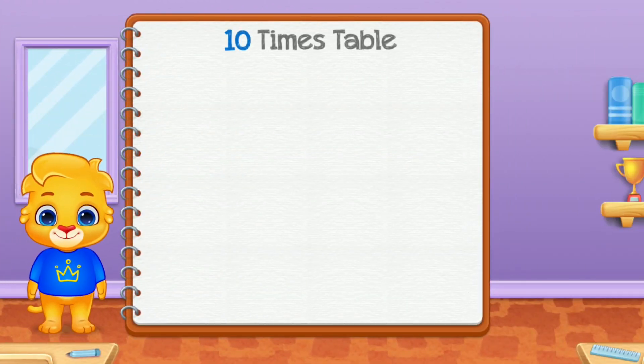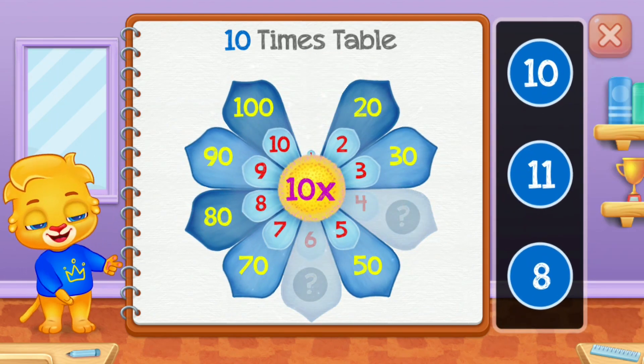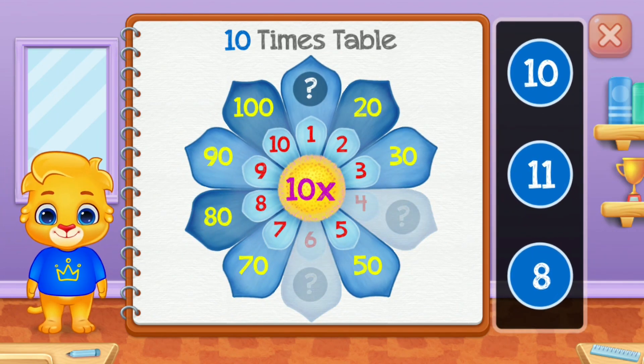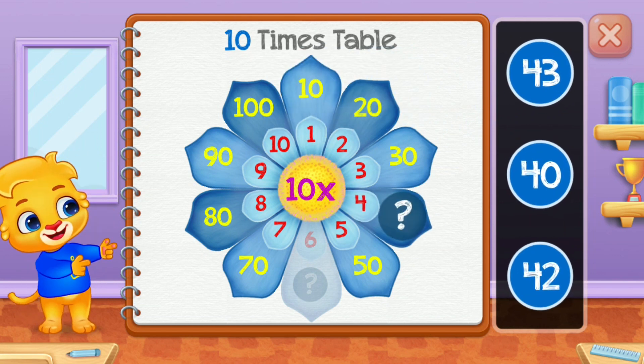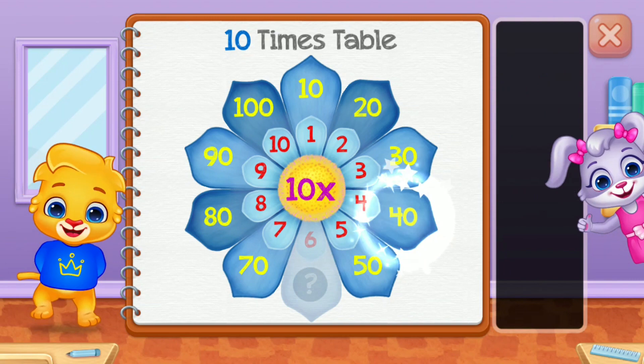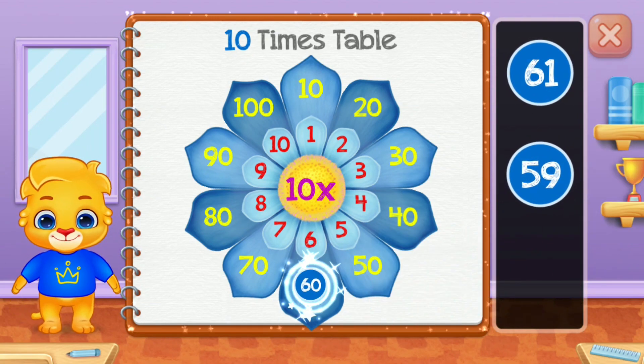10 times table. 10. 40. Well done! 60. Woohoo!